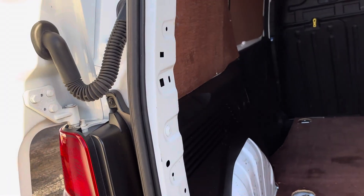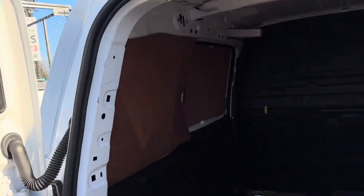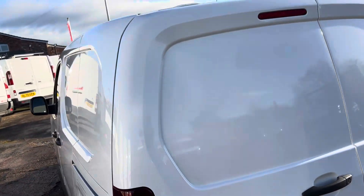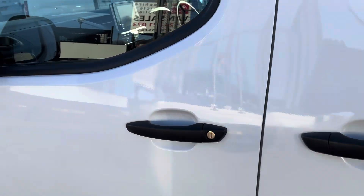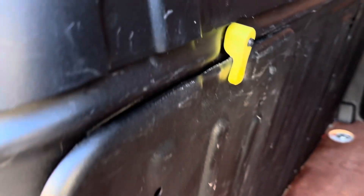Going in through the back — the doors are all good. Just ply lined obviously, in lovely condition. A lovely vehicle to drive. Through the side door, there's your bunker, all good. That drops down if you want to put pipes through or anything longer.